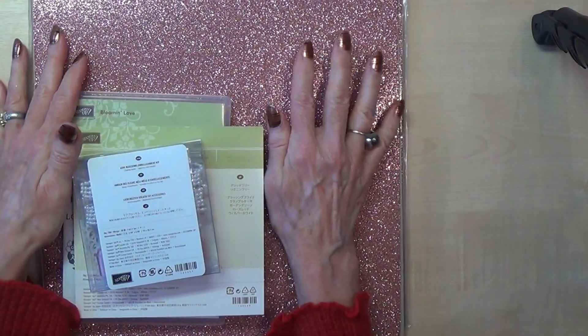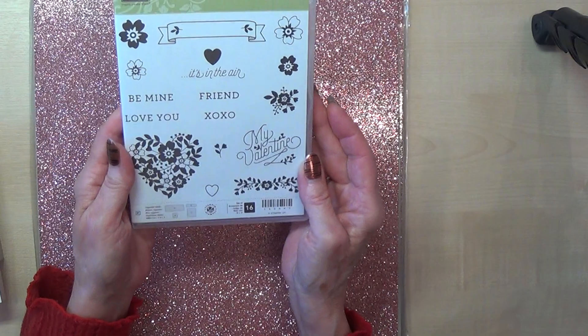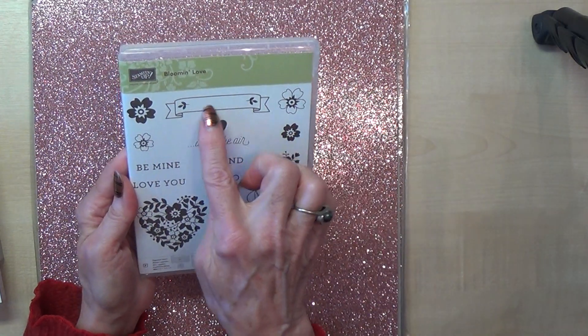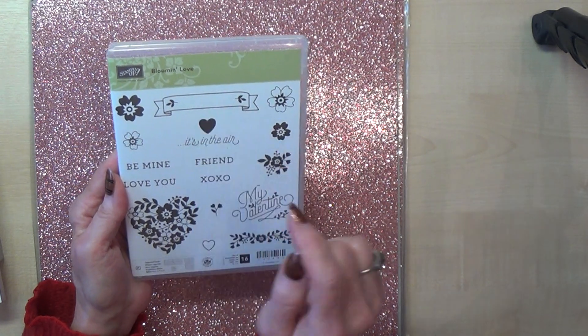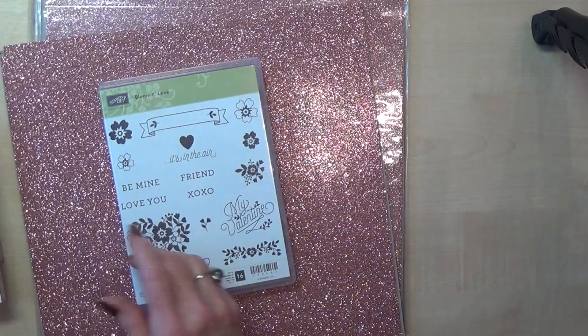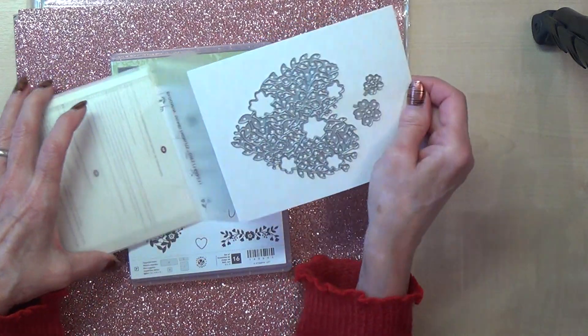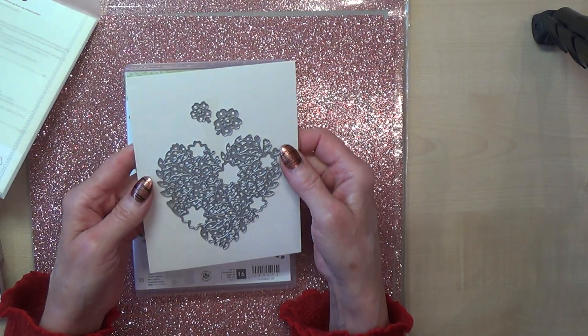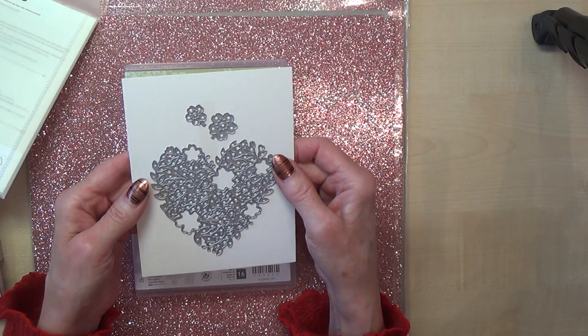And then the one that I totally fell in love with — it's called Blooming Hearts. Look at this glimmer paper, isn't it gorgeous! To start off with I'll show you the stamp set. Again this one has a Thinlits die that'll go with it and you can also stamp the Teeny Tiny Wishes in there. I love all these little flowery bits, really love them. To go with this set we have these Thinlits — look at this, it is just so gorgeous — I actually got a chance to play with this too. Lovely, absolutely superb.